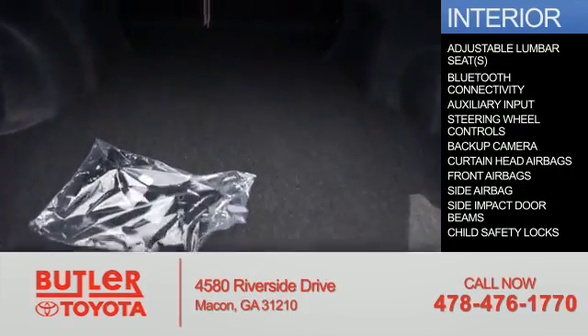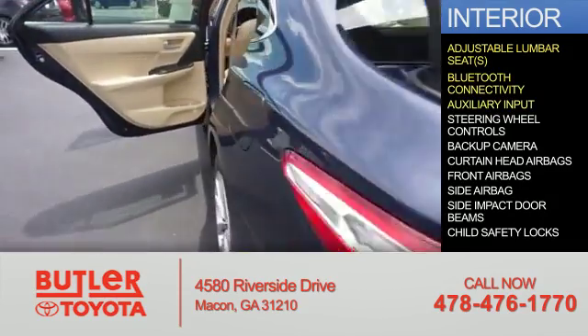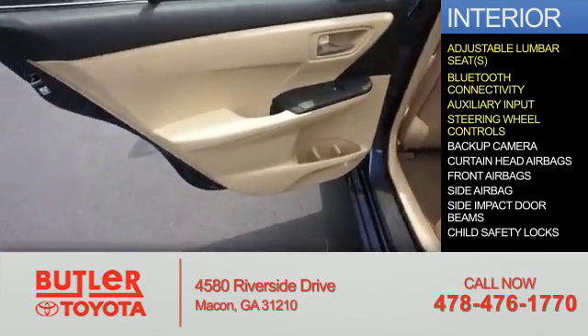Inside you'll find adjustable lumbar seats, Bluetooth connectivity, an auxiliary input, steering wheel controls, and a backup camera.